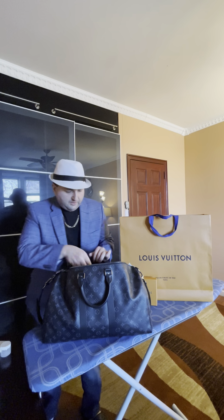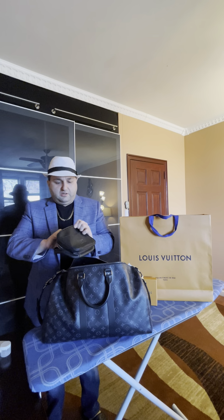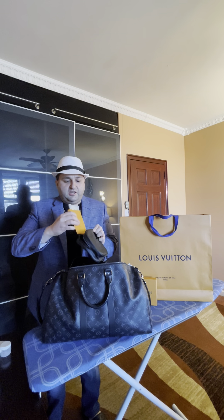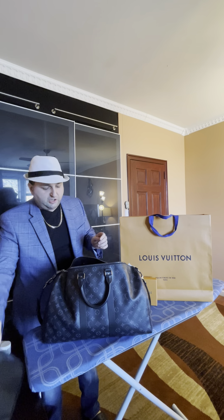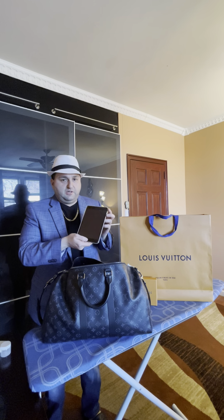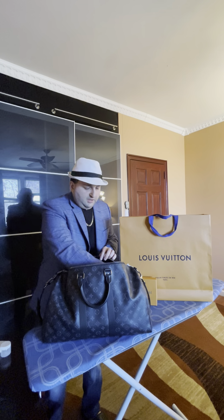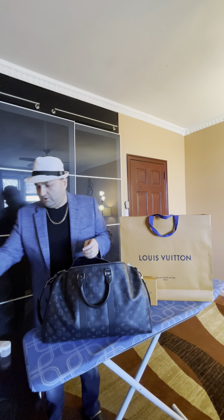I got my wallet over here with some cash — you gotta have cash and credit cards when you go on vacation, you got to tip. Then I got my iPad mini to carry with me, and my watch holder right here with my Rolex inside — gotta have your time when you're on vacation.